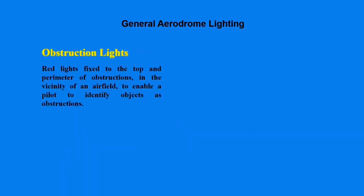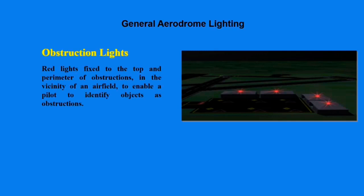Obstruction lights, as the name suggests, are fixed on tall buildings and masts within the aerodrome which can cause a danger to pilots. They are basically red lights fixed on top of the obstruction materials such as buildings and masts.